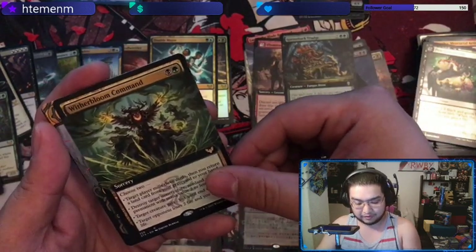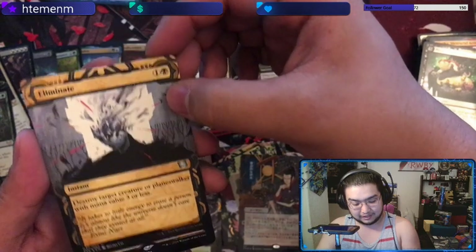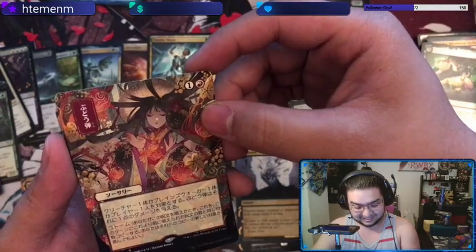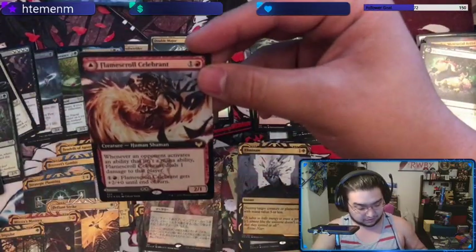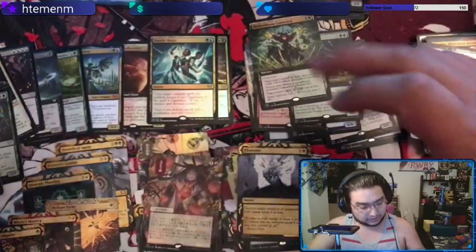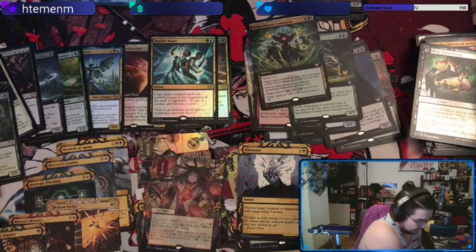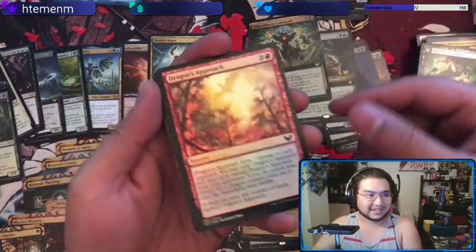Witherbloom Command — we have three of the five commands now. Good sign. We have Eliminate as our uncommon slot. One in a red — is this Grapeshot? Yes, Grapeshot! That's my favorite art — that is so nice. And then we got the English etched one, another Strategic Planning, and Flame Scroll Celebrant. The Grapeshot art — that's definitely my favorite, or tied with Growth Spiral. It's a favorite art on a card I won't be playing because I don't play Storm.